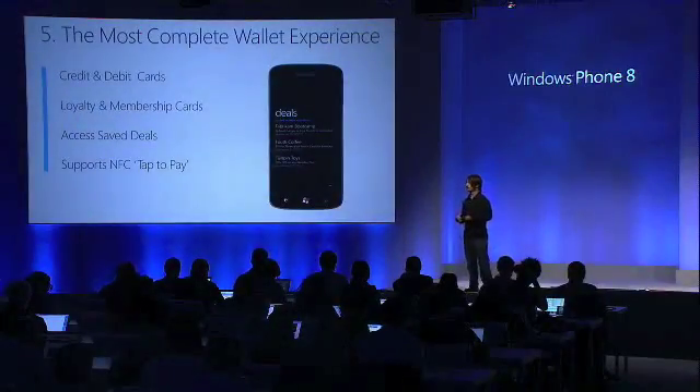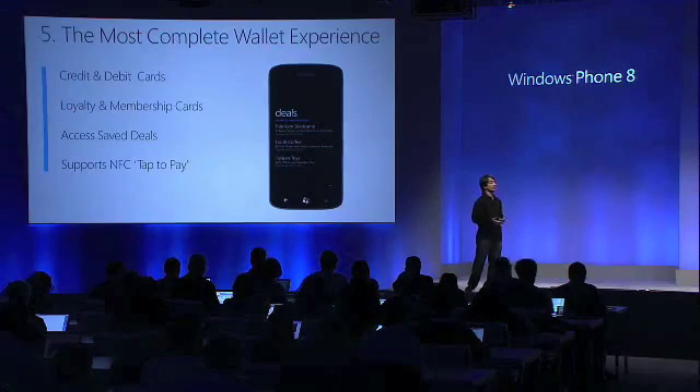Our wallet does all of that. It integrates third-party services into the wallet experience when you install a third-party app, so you have one place to go to see account balances, to see your frequent flyer information, or to pull a coupon out to redeem it. It integrates that via a third-party app API.